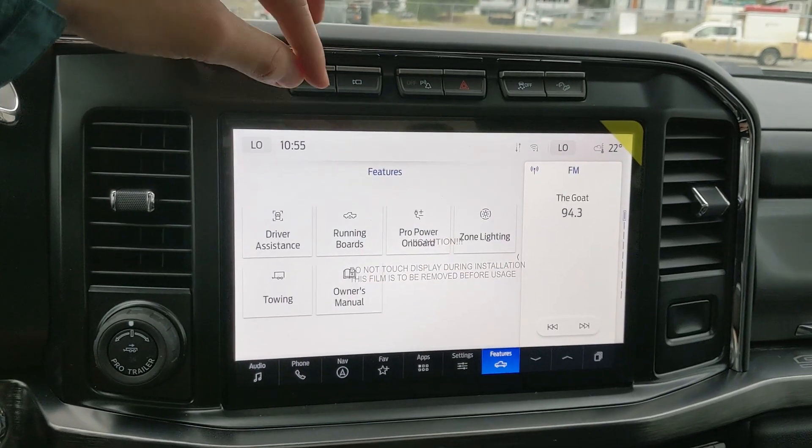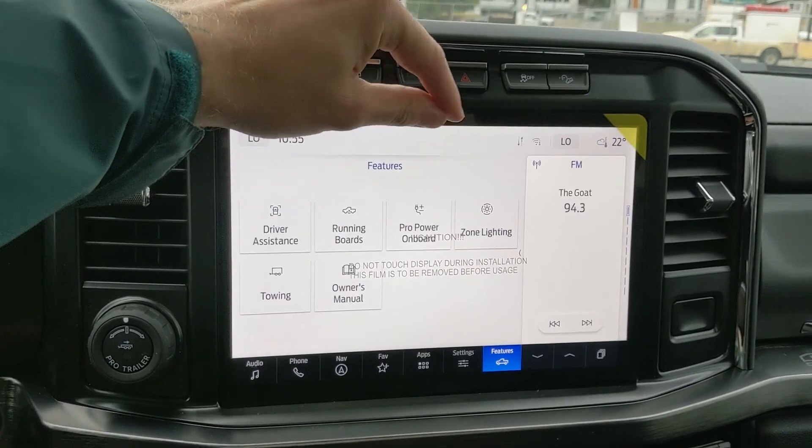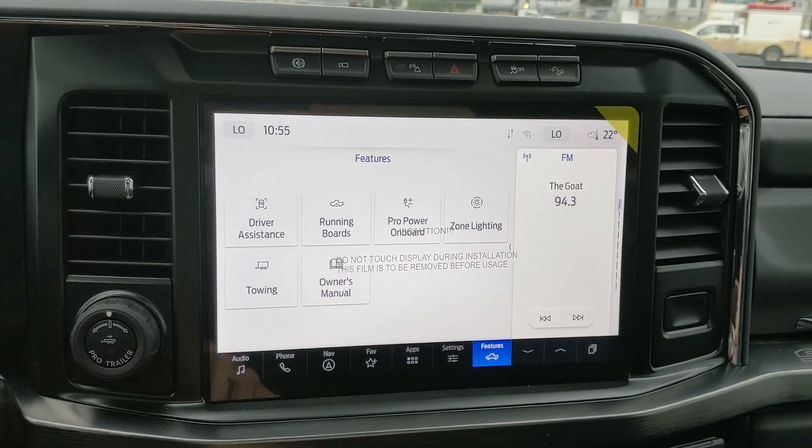You also have your general truck features such as driver assistance, running boards, Pro Power Onboard, zone lighting, towing, and the owner's manual — all accessible through the infotainment system.